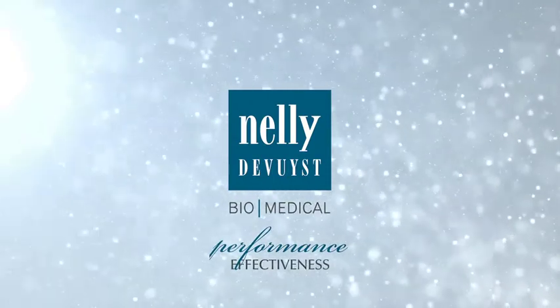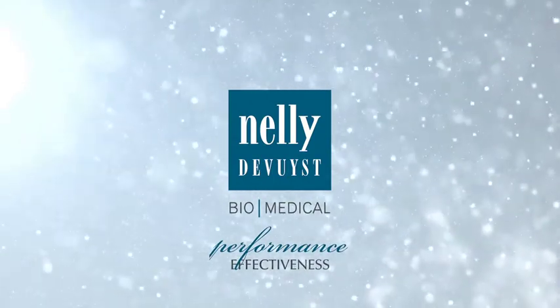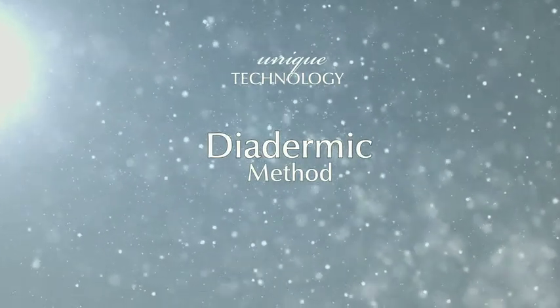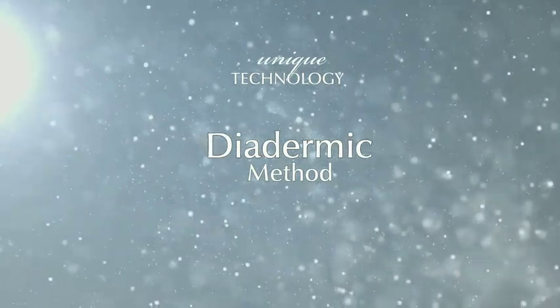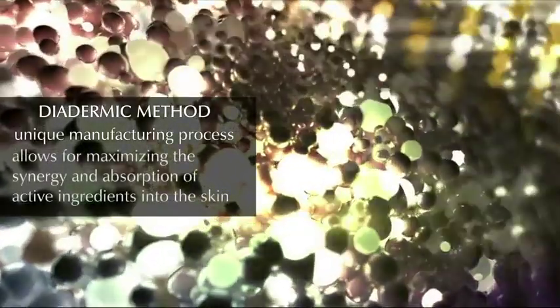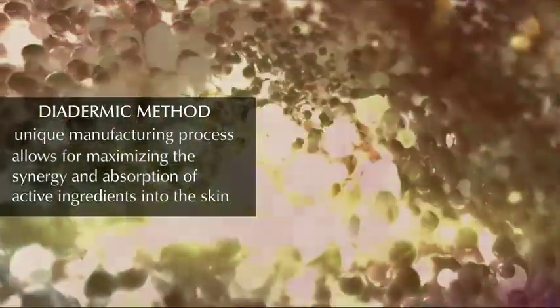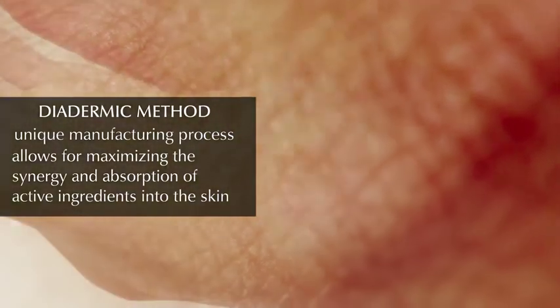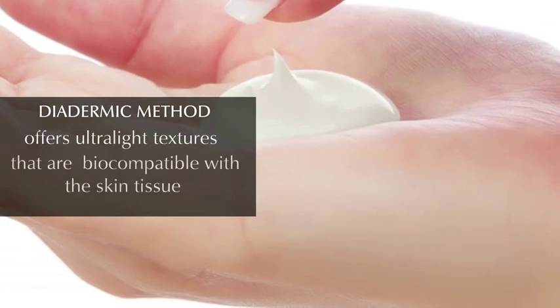The performance and effectiveness of Nelly de Vuyst Biomedical products stem from a diadermic method — the unique manufacturing process at Nelly de Vuyst. The diadermic method allows for maximizing the synergy and absorption of active ingredients into the skin, offering ultralight textures that are perfectly compatible with the skin tissue.